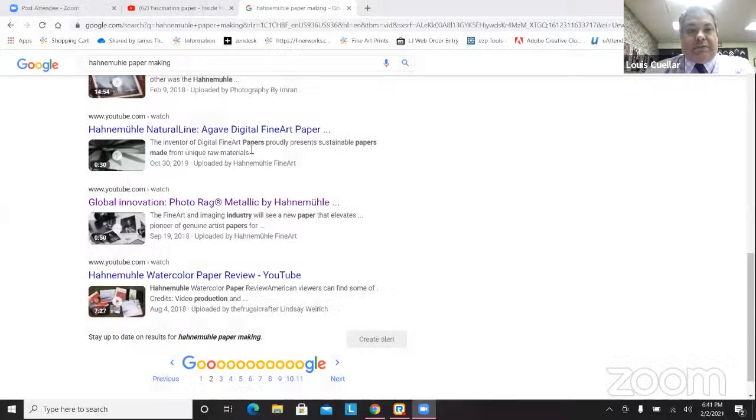This clip is specifically on Hahnemühle papers. You get to see a little bit of the machinery, a little bit of the pulp, and the process. I'm going to go ahead and share my screen and pull it up.